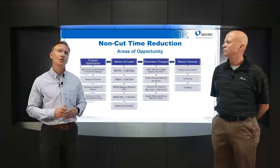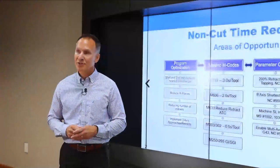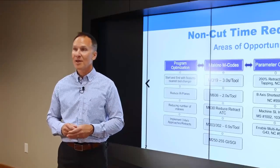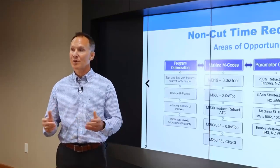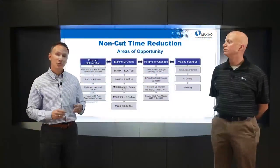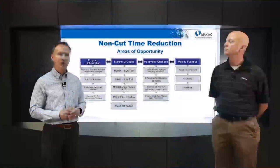We're looking forward to questions to continue this conversation. Remember, this is part one of a series — go to makino.com and the events calendar, or the content library for previous webinars. We're going to answer questions now. In the top right corner of your screen there's a Q&A; type your question at the bottom and Mike and I will do our best to answer them.